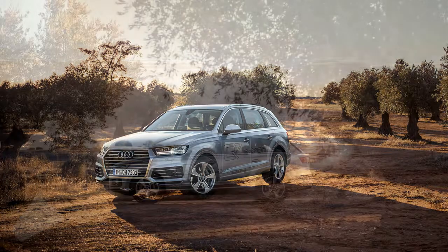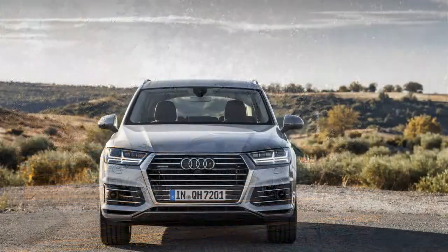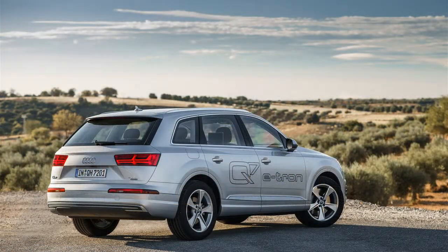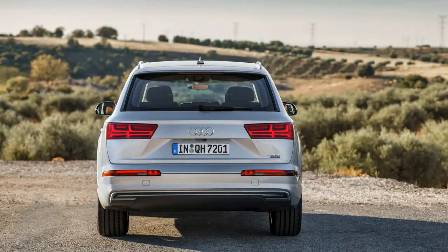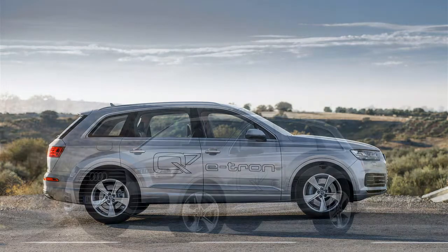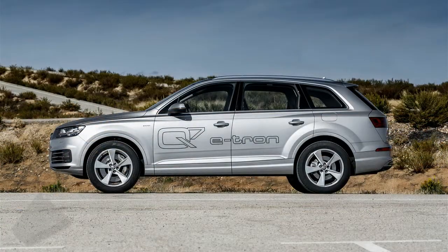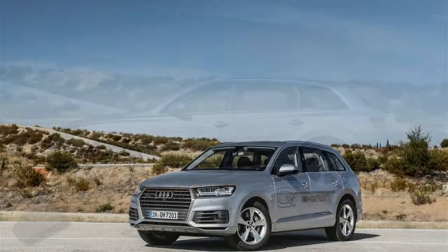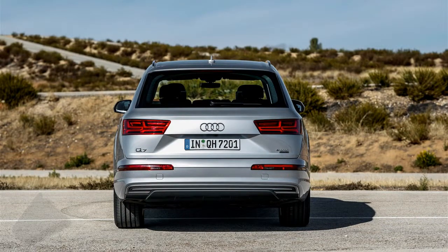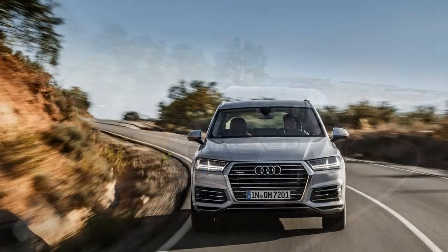Audi released all the information on the plug-in diesel electric version of the Q7. On paper, the Audi Q7 e-tron 3.0 TDI appears to not really use any fuel, thanks to the much-criticized ECE standard, averaging 1.7 liters/100 kilometers (138.4 mpg US), and offering up to 56 kilometers (34.8 miles) of pure electric range, thanks to the combination of a 3.0 TDI engine with an electric motor.